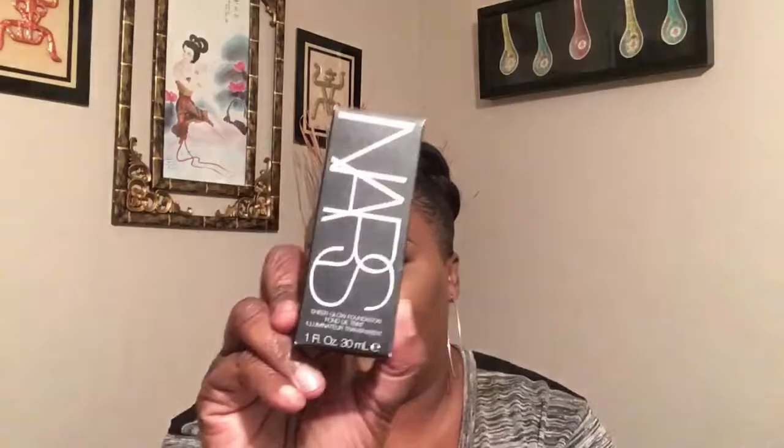My daughter bought me this NARS — I've been wanting to try this foundation. It's the NARS Sheer Glow Foundation, and I got it in the color Macau. I'll open it up so you can see the color in the bottle. I'm not sure if it's going to be the right color for me — it may be too light. But the good thing about Sephora is they do returns, so I can take it back and go for a different color if it doesn't work.